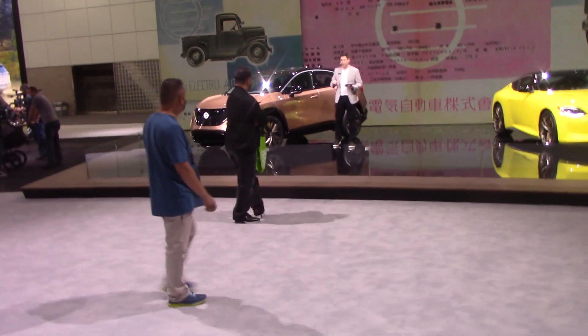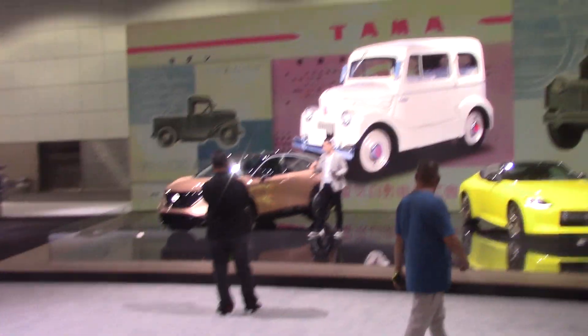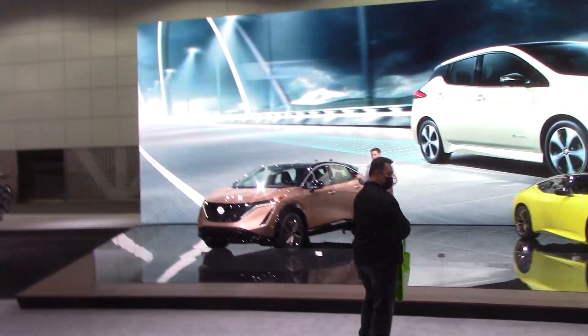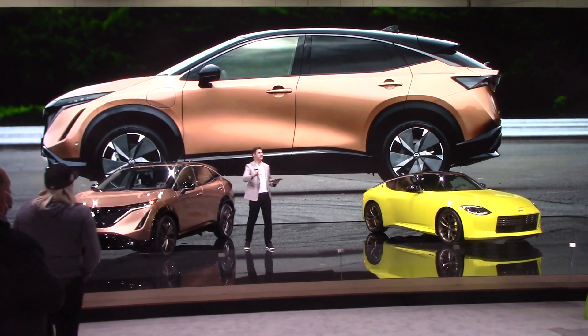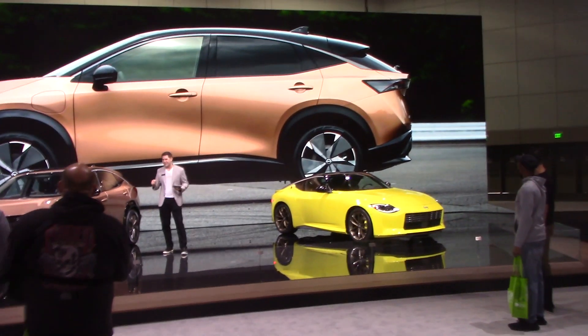Nissan has long been an innovator in electric vehicle technology, going back to 1947. The Nissan Leaf, the world's first mass production EV, came to market more than 10 years ago. Today, the Ariya leverages Nissan's years of EV experience to deliver the best of Nissan's design, technology, and performance.